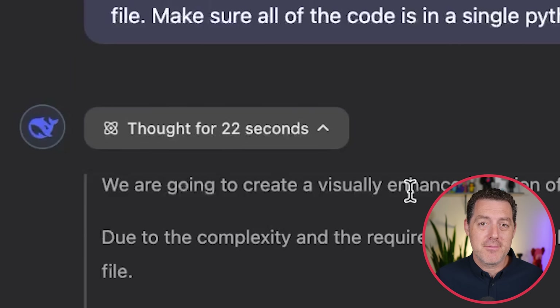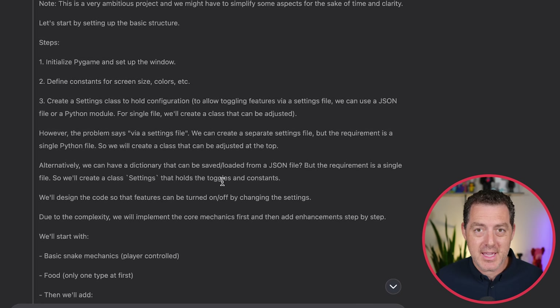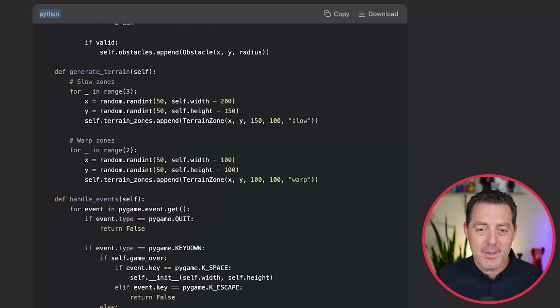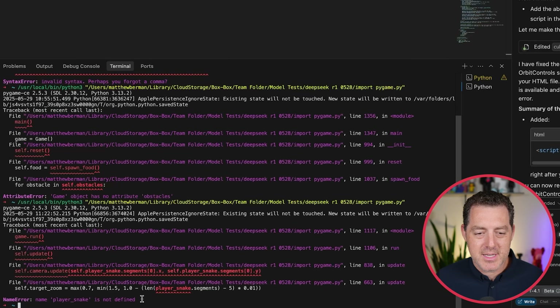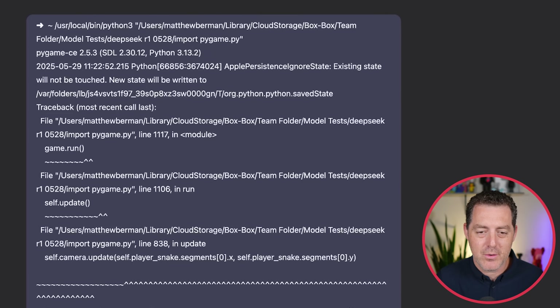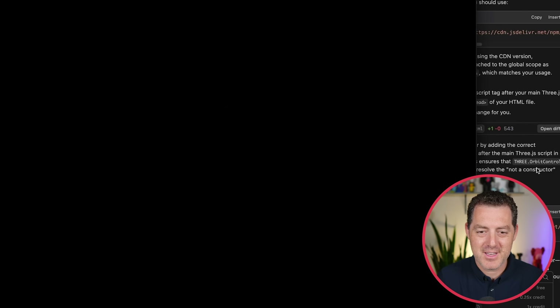The advanced snake game only took 22 seconds of thinking, and came in at 1,117 lines of code. But it did not work — name error: name 'player_snake' is not defined. I threw it back into DeepSeek to continue the conversation, and it fixed it quickly. But running it again, the game just ends instantly. Unfortunate.